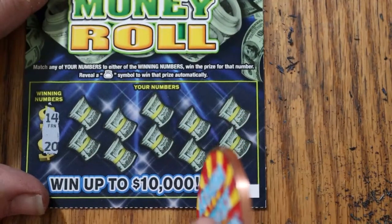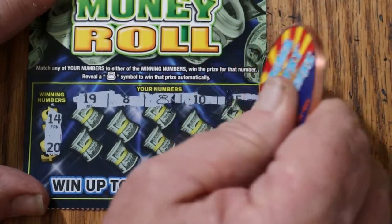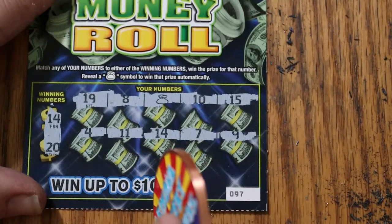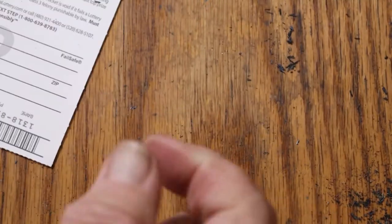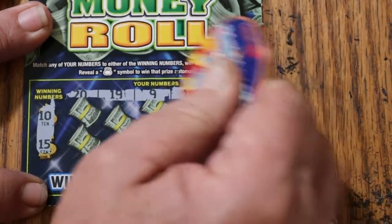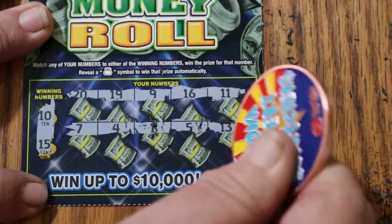Ticket 97: looking for 14 and 20. We've got a 20, and then 19, 8, a money bag, 10, 15, 4, 11, 14 — good! And 17 and 9. So we got the 14 and the money bag. That's 2 for $4. Keep in mind this is a $60 session, so we need a lot of winners. Ticket 98: looking for 10 and 15 — numbers 20, 19, 9, 16, 11, 7, 4, 1, 5, 13. No good.